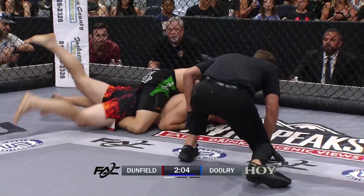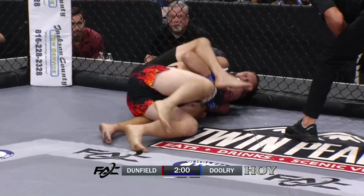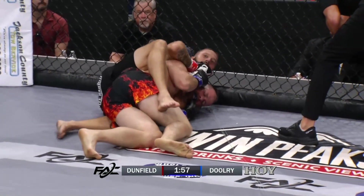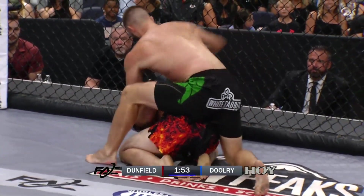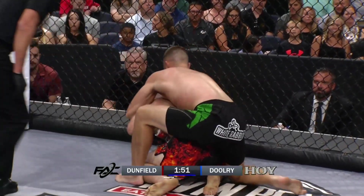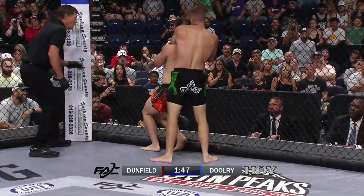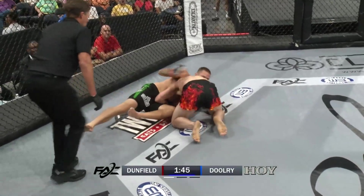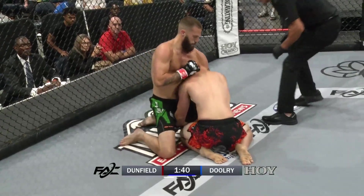Snatching the rear naked choke, looking to finish. That is locked, that is tight. No hooks in — he needs to fight the top out. Dooley scrambling. Dunfield made the mistake there. He had that choke underneath the chin and decided to let go to try to trap his arm with his leg. And once again on the choke. Standing where they can choke — a snap down. This is crazy, and then this looks like it's over.